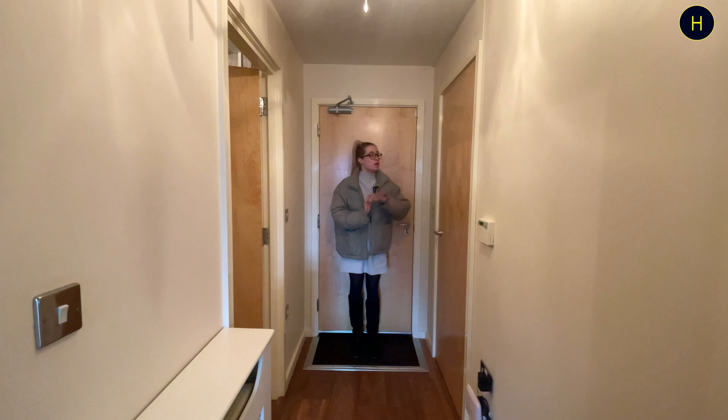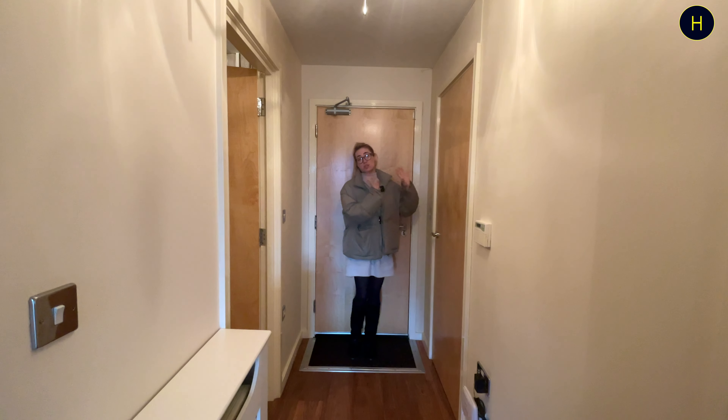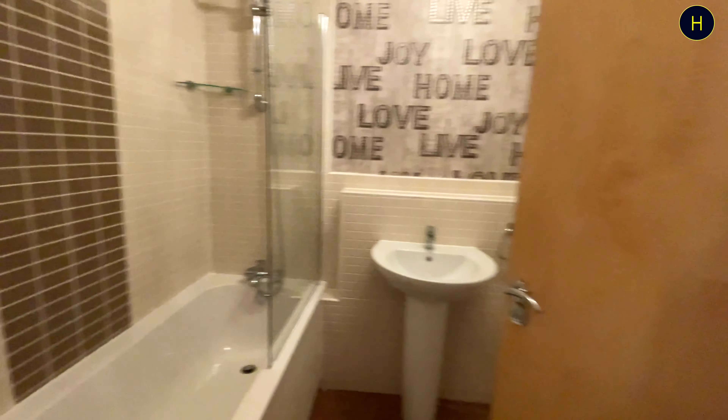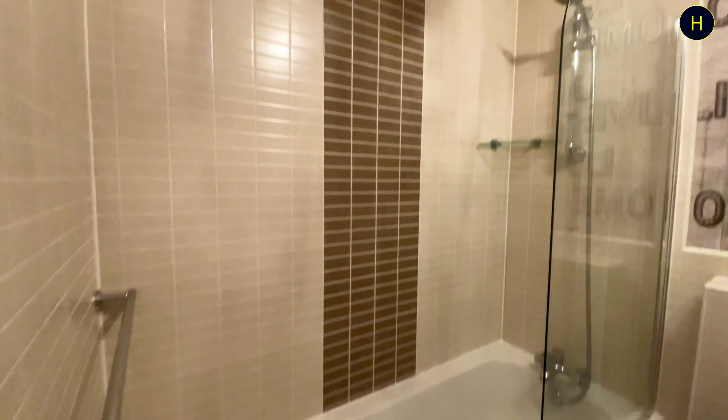The first door is just a storage space, and then the next door as you come around, we've got a three-piece white bathroom suite with shower over bath.